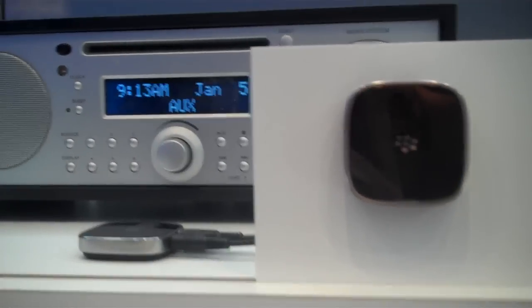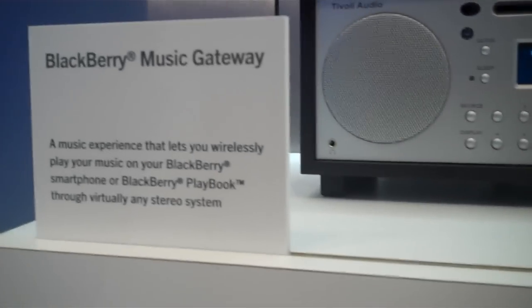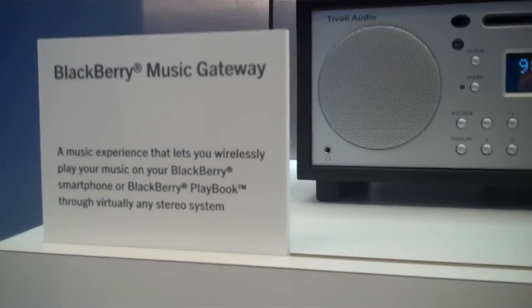What's going on guys? BlackBerry Examiner here giving you guys a quick little walkthrough of the BlackBerry Music Gateway. This is the BlackBerry Music Gateway.